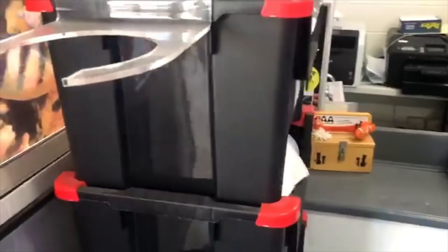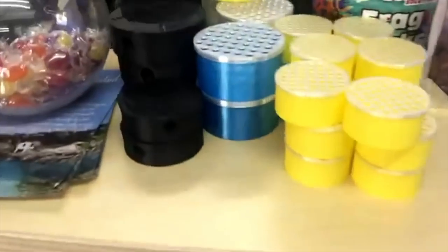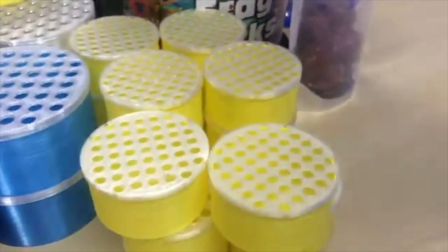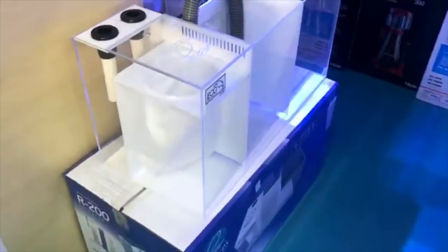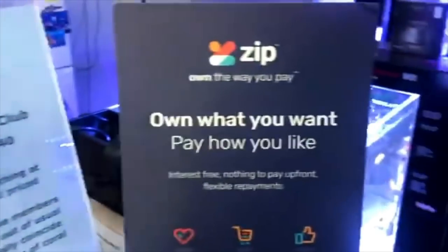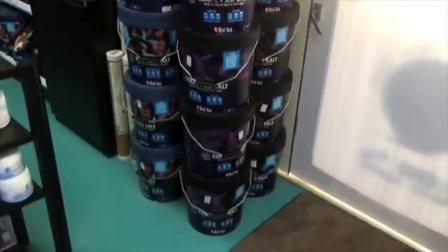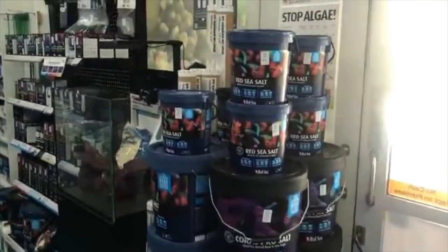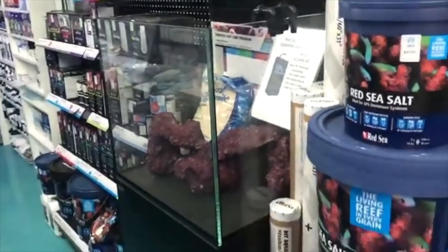Just some of the goodies we have: filter socks, worm traps, morph savers, sumps. Reapers Club, Zip Pay, and we've also just had Afterpay approved. Red Sea - if you want something Red Sea, come and see us. We are a premium dealer for Red Sea.